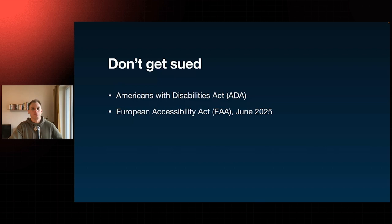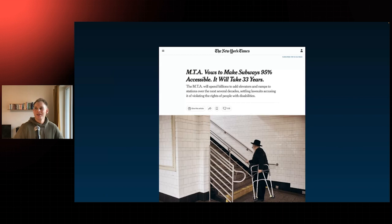Maybe you can do it a little faster than New York's subway — they need 33 years to make their stations accessible, which I find a bit too slow. I believe the internet should be available to everyone. I believe public transportation should be available and accessible to everyone. So I can only say: let's build some elevators. Let's build a more inclusive internet. Thank you.